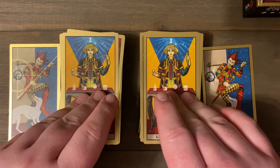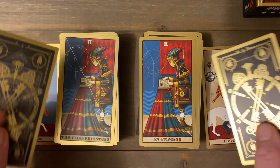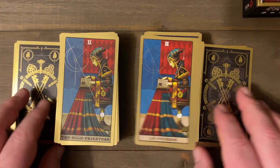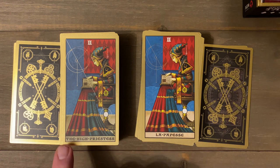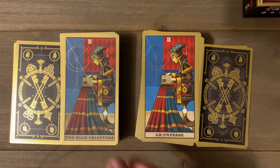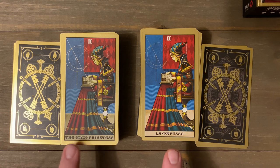Here's our Magician — 'L'Bateleur.' And the High Priestess — 'La Papesse.' This is a perfect example of what I'm talking about with the French titles. If you're not a Rider-Waite-Smith fan and don't like the term 'High Priestess,' in the French version it's 'La Papesse,' which is really cool. Very beautiful artwork — I'm just trying to see if the two versions are exactly the same.